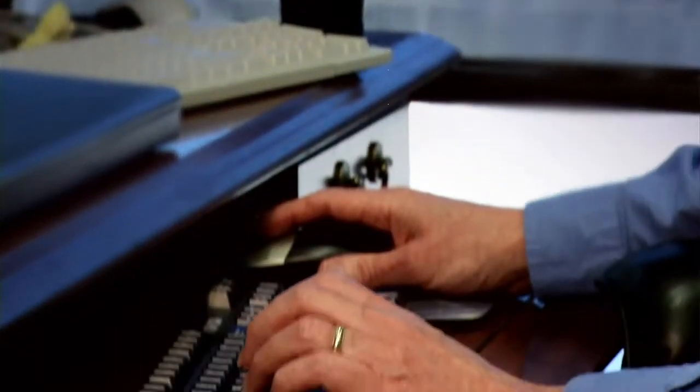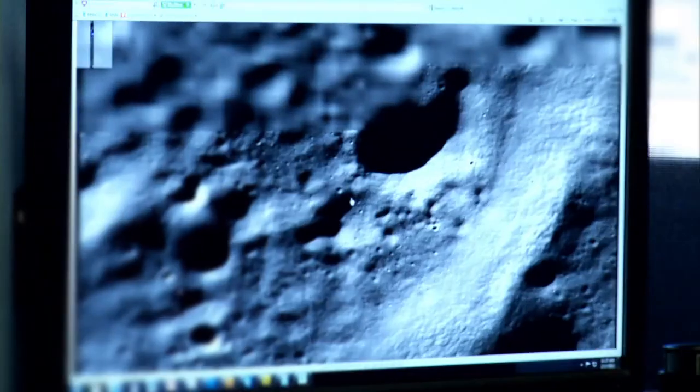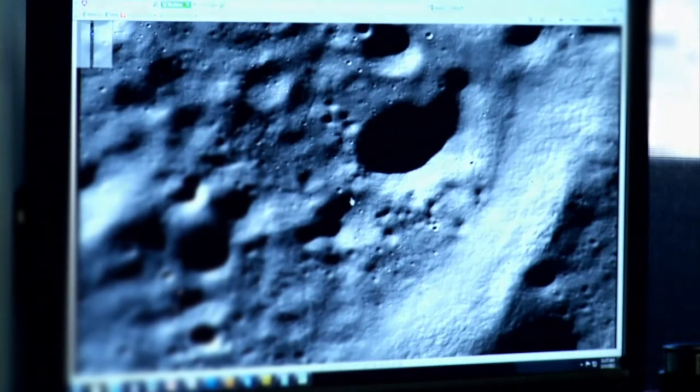Some places the moon is actually expanding by a little bit. Finding these young graben was a real surprise because we thought all these lobate scarps are telling us the moon is shrinking. So what are these small graben that are telling us the moon is pulling apart doing in this picture? How does this all fit together?